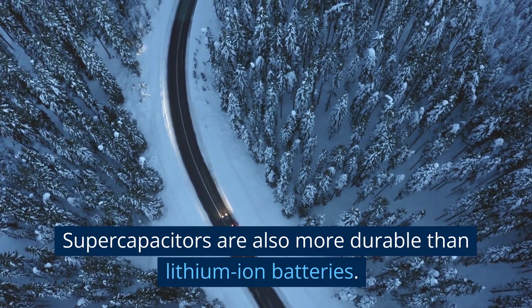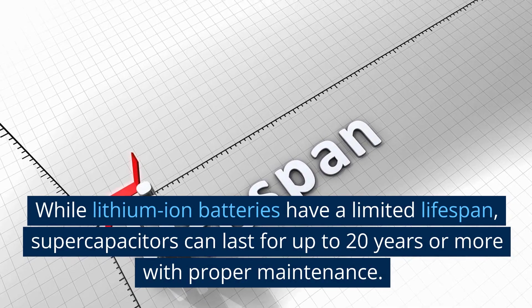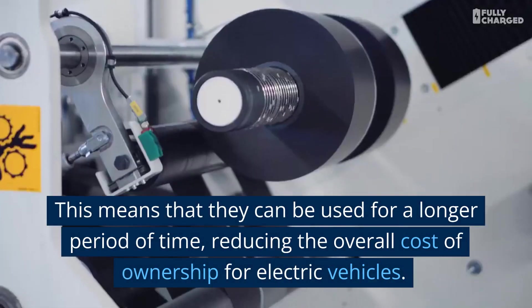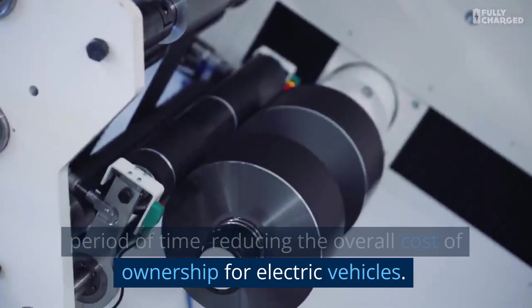Supercapacitors are also more durable than lithium-ion batteries. While lithium-ion batteries have a limited lifespan, supercapacitors can last for up to 20 years or more with proper maintenance. This means that they can be used for a longer period of time, reducing the overall cost of ownership for electric vehicles.